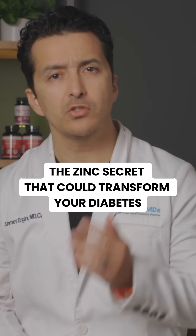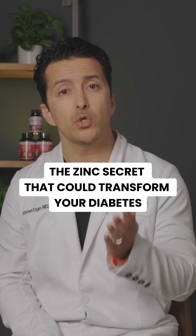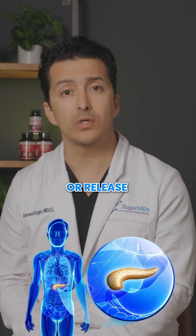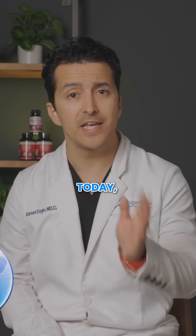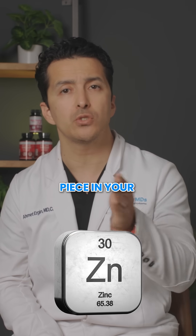Did you know that there is a mineral that acts like a warehouse manager for insulin in your body? Without it, your pancreas cannot store or release insulin properly. Today, I'm revealing why zinc could be the missing piece in your diabetes management.